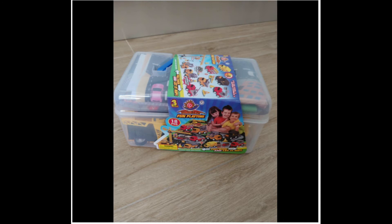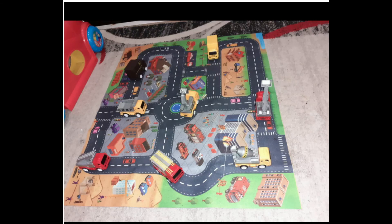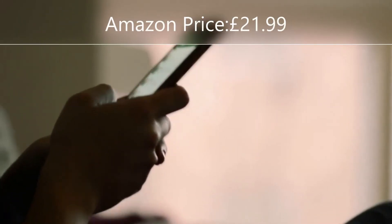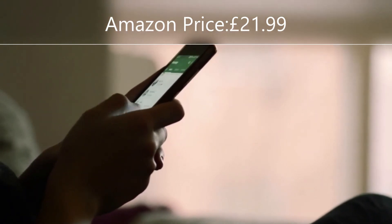This toy is suitable for ages 36 months to 8 years. Let's prepare yourself to play with this toy on your next shopping trip. This toy is widely available on all e-commerce websites, but Amazon has an option to buy. You may check it out. Hope you enjoy this video. Please subscribe to my channel and click the bell icon.